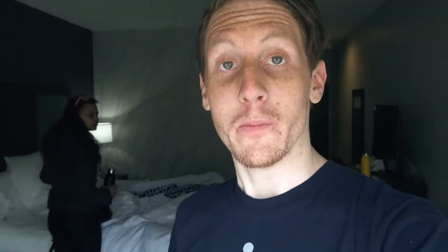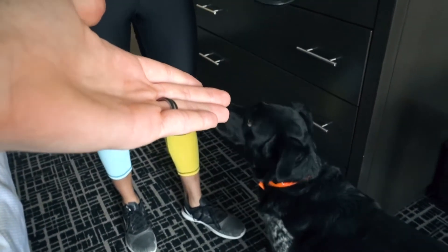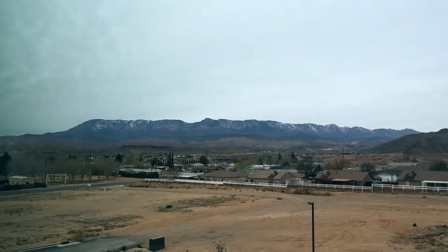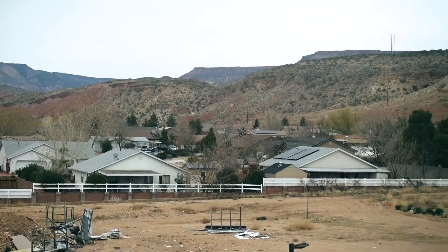Behooven! We have our trusty steed, Cooper. He shall carry us into the night on his backside. I want to show you guys the view from this enormous window — we have a lovely mountain range, some snow, a nice little desert town. I'm sure someone's eating spaghetti in there right now, even though it's midday.